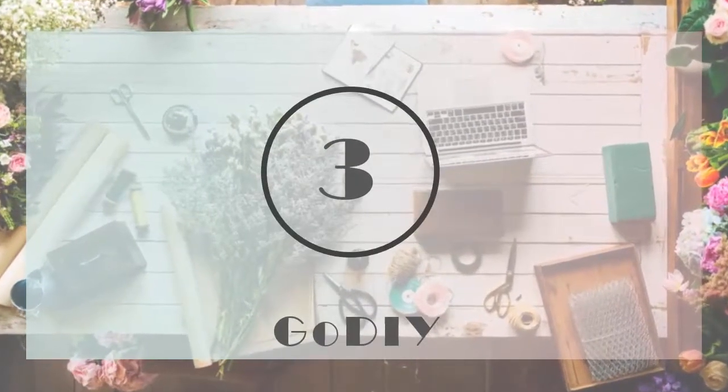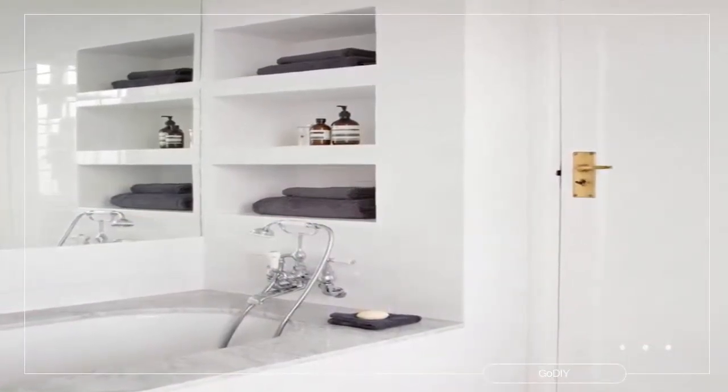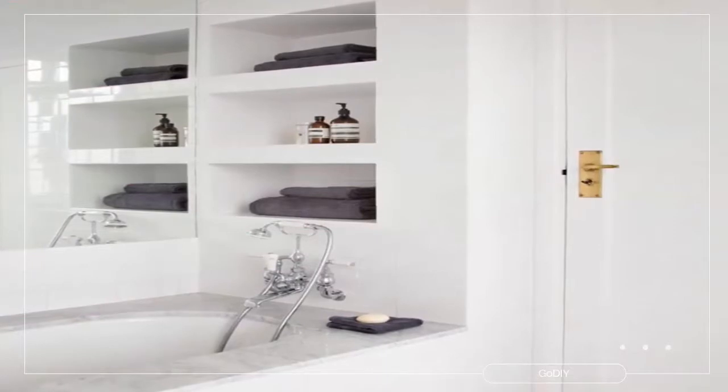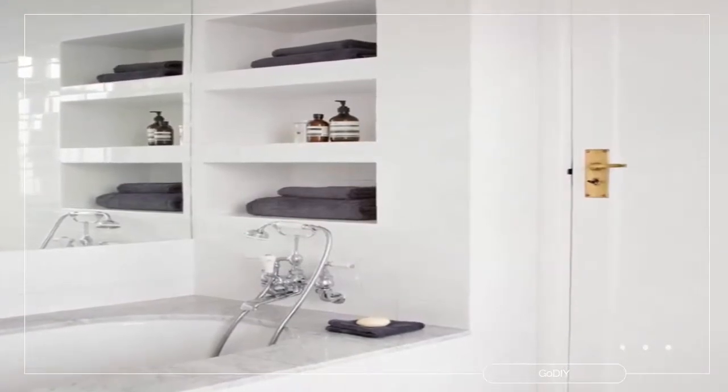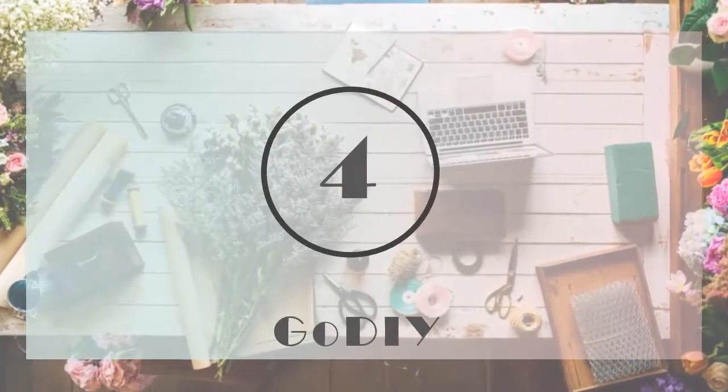Number 3: carve a niche. When space is at a premium, install a set of pretty but practical recessed shelves. They're an unobtrusive way to keep bathroom essentials neat and tidy without having to splash out on built-in units. Building a row of shelves into a false wall is also a clever way to hide unsightly pipework.